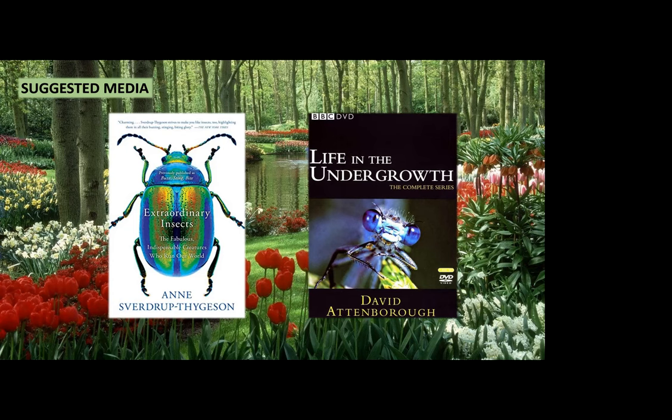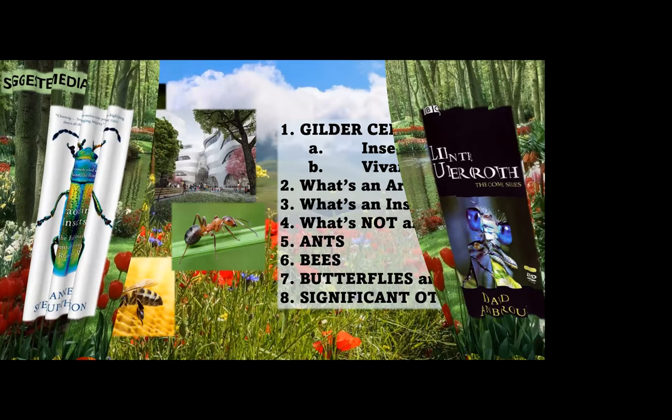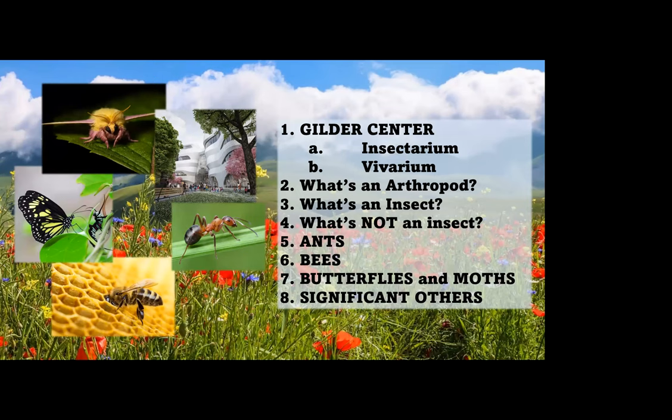The first episode is an excellent examination of how the first arthropods, including insects, made their first appearance on dry land some 400 million years ago. So what are we going to do today? First, we'll look at the American Museum of Natural History's Gilder Center, which includes a magnificent insectarium and vivarium. Then we're going to explain what an arthropod and an insect is, look at a few examples of animals that are not insects but often called insects, and then focus on four different insects: ants, bees, butterflies, and moths. Finally, we'll end with what I like to call seven honorable mention critters.